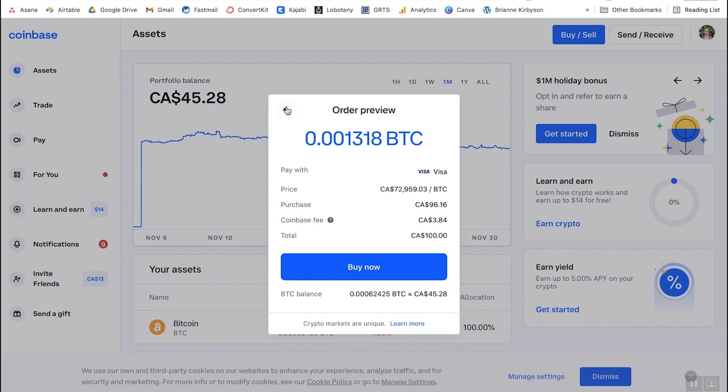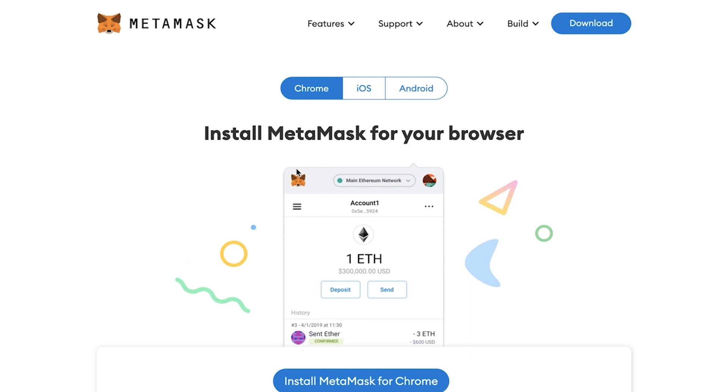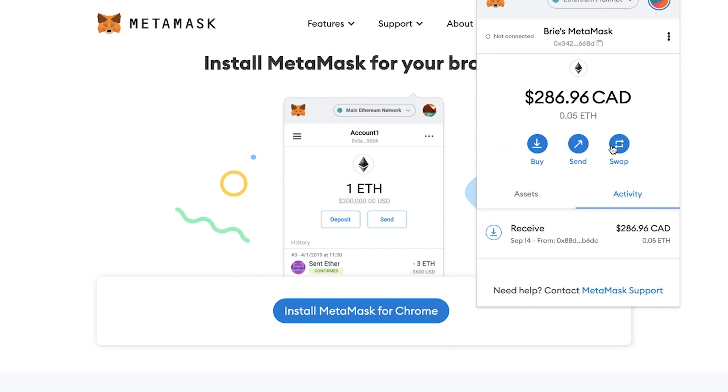Otherwise, something like Coinbase or Binance — any of the big players are a good bet. Once you've done that, you'll also need to open up a MetaMask wallet. This is completely free and you can set one up in a matter of minutes online. Once you have that set up, you want to send your ETH from the exchange over to your MetaMask.